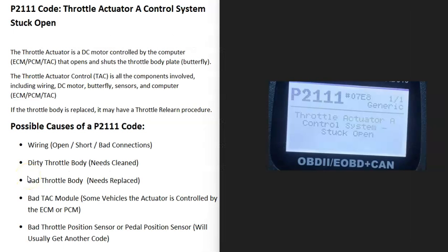Today I'm talking about a P2111 code — what it is and how you go about fixing it. A P2111 code is a throttle actuator A control system stuck open.